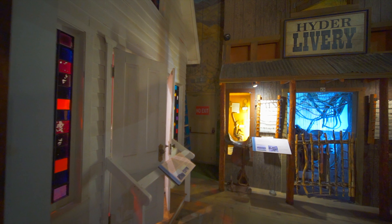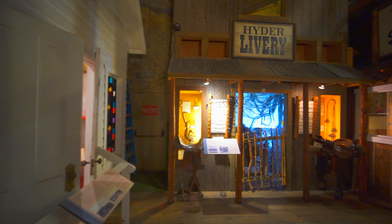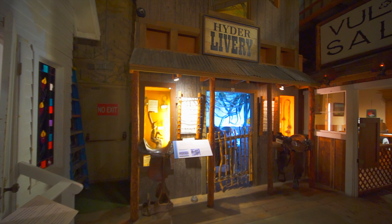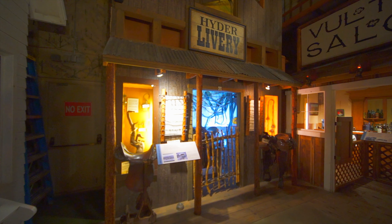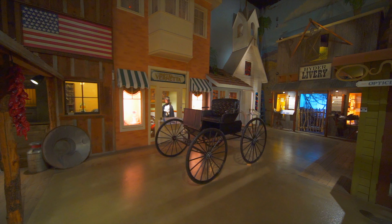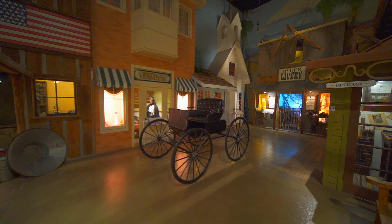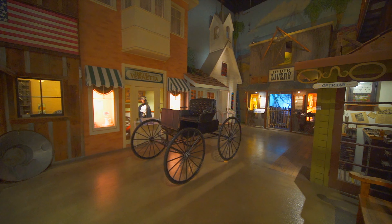Hyder Brothers livery. Before paved roads arrived in Wickenburg, horses were the most reliable form of transportation. Liveries such as Hyder's contracted horses and stagecoaches, allowing businessmen and tourists to travel between Wickenburg and Phoenix or outlying communities such as Ehrenburg, Aguila, or Salome. Later, as the Arizona Highway Department paved the roads to and from Wickenburg, stagecoaches transitioned from horse-drawn carriages to automobiles.